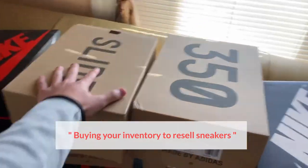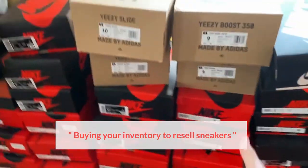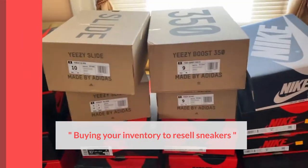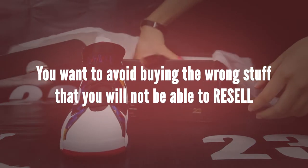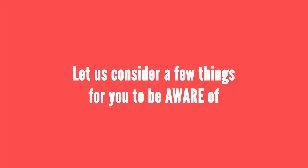The first thing to consider for brick flipping is buying your inventory to resell sneakers, and this is arguably the most important part of the sneaker reselling business as it impacts your profit margin directly. First, you have to know where to buy your inventory. Second, you want to avoid buying the wrong stuff that you will not be able to resell. Let us consider a few things for you to be aware of.